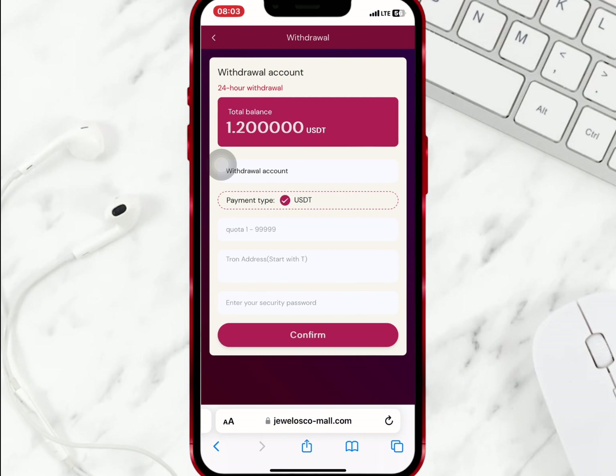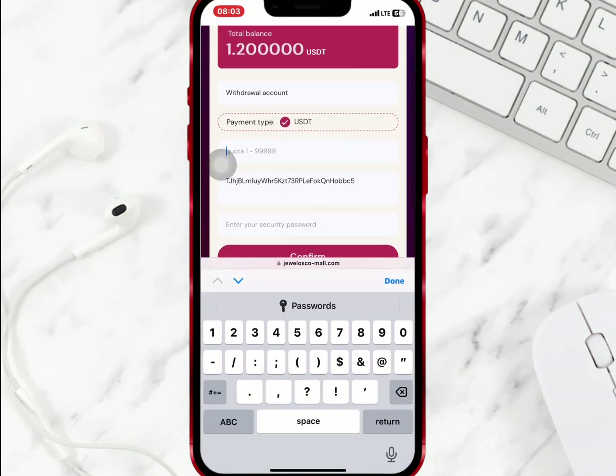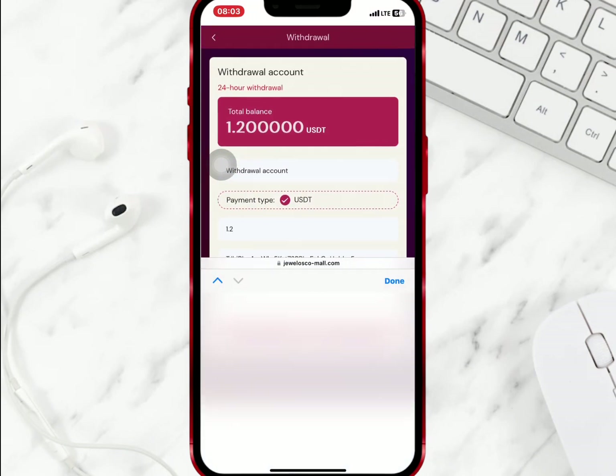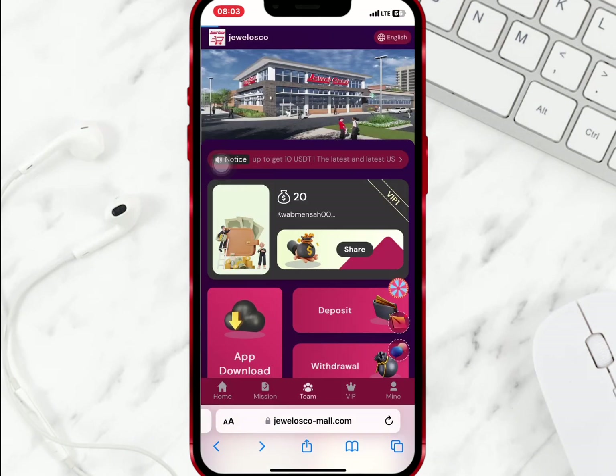I will enter the amount I want to withdraw and my withdrawal address. When I'm done, I will enter my security password and confirm my withdrawal. It is successful, so I will wait for some time and check my wallet.